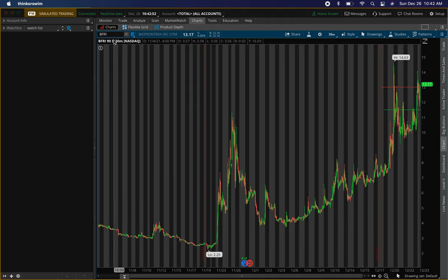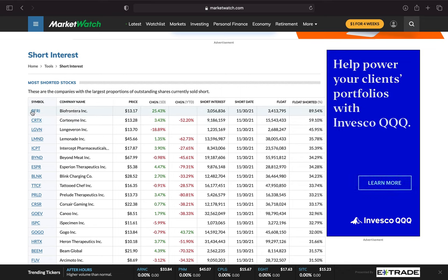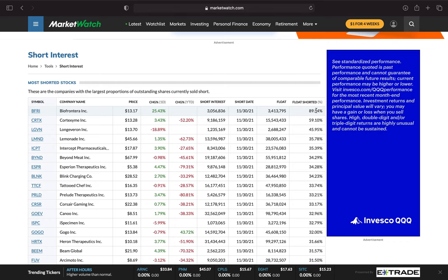So we'll be talking about ticker symbol BFRI, BioFrontera. This is the first shorted stock. BFRI, BioFrontera, 89.54% shorted. Float is about 3.4 million. Short interest is about 3 million.